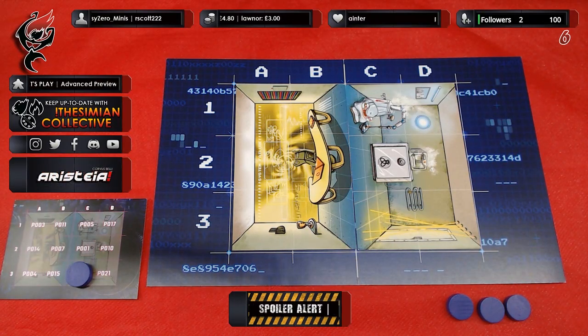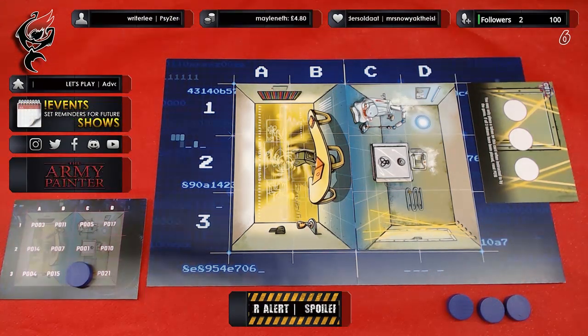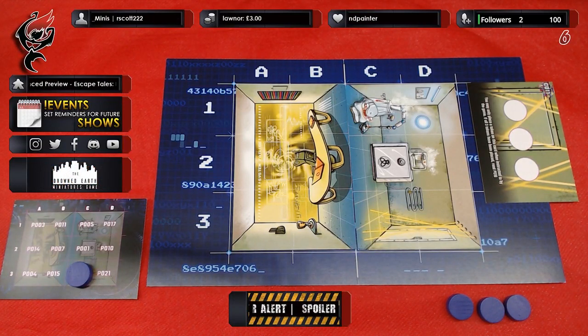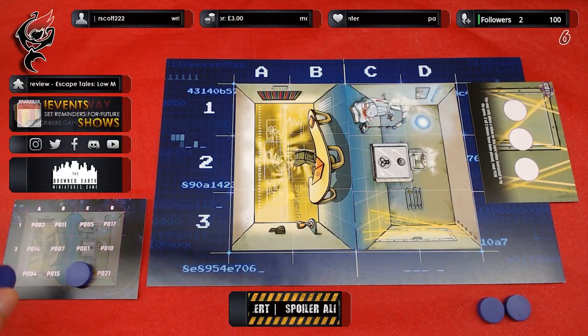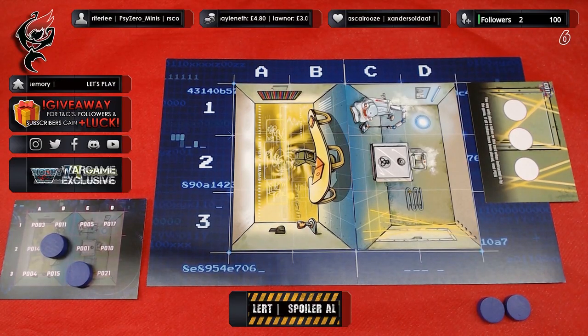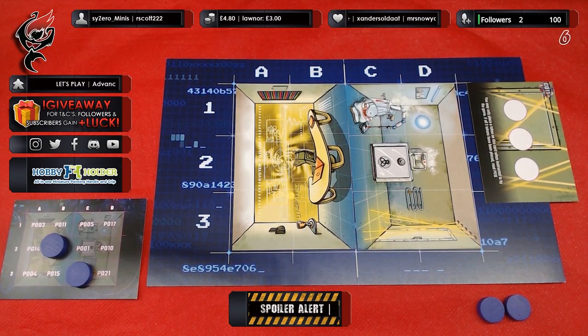All right then guys, you know the format. You have three actions. Where would you like to search first? Sarah's saying the desk, Instar is saying the laptop. Is everyone in agreement for the laptop then? Ben's computer. It's a good thing that he set up an account for you. Still, maybe it's better to log in on his account. You must decide which account to choose. Knowing your husband, you'll find something that will help you open the safe on his computer.